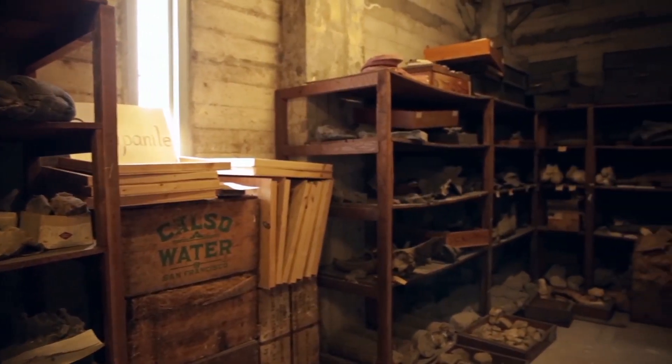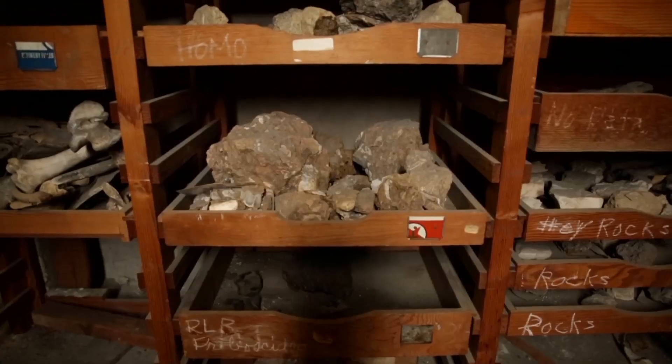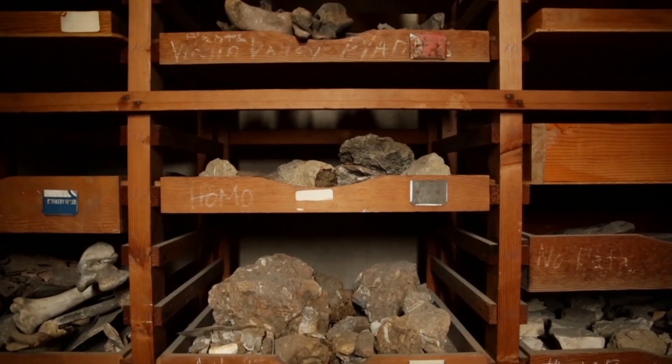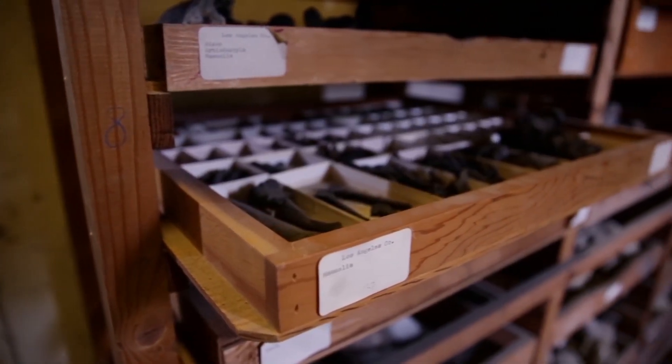The fossils are here mostly because it was overflow. It was a convenient place to store fossils — there was a lot of space. And when I reflect on what the Campanile means to different units on campus, for the Museum of Paleontology there's the connection with the fossils here.